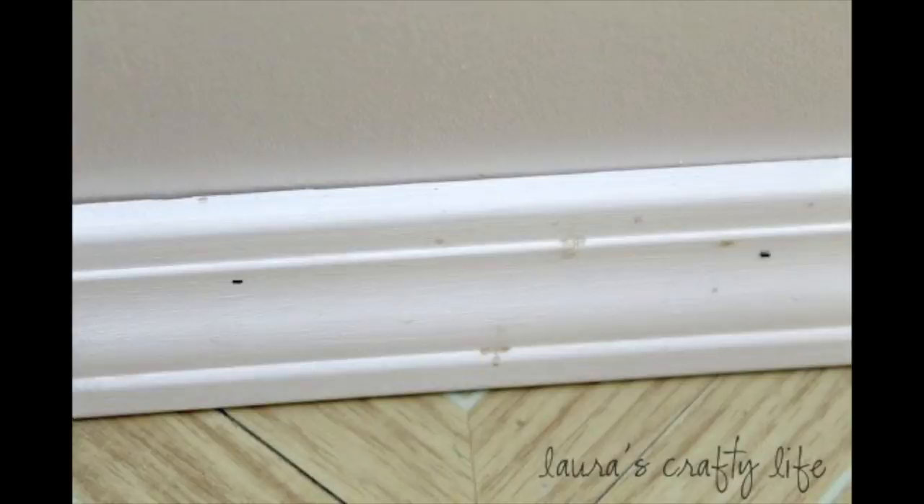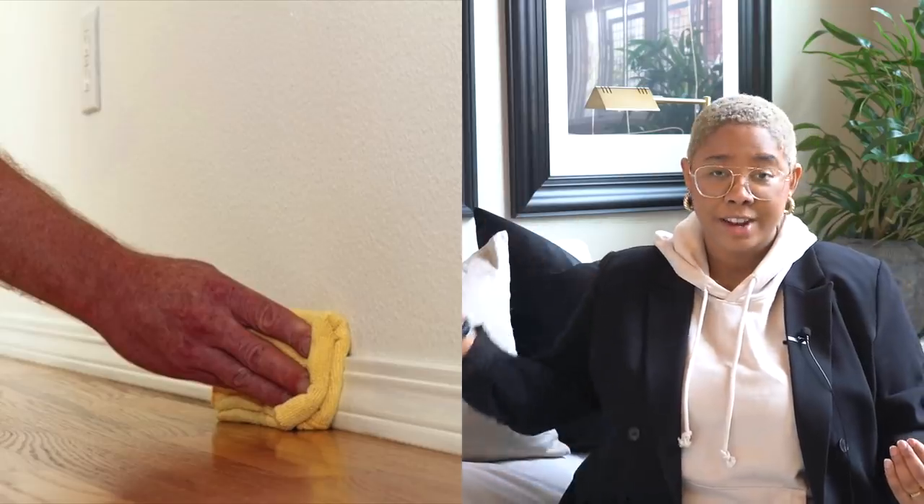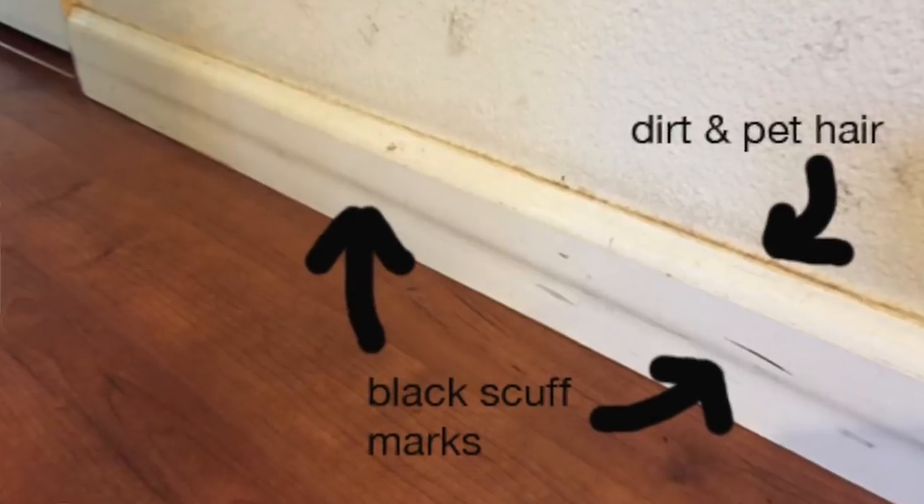Something I see people fail to do all the time is clean their baseboards — you have scuff marks, dust, the whole nine yards, like an accent wall on the baseboard. I know it's cumbersome because you have to bend down, but it looks so much better when the baseboard is nice and clean. The scuff marks make it seem really dirty and uncared for. A lot of the time people paint their trim a different color from their walls to establish contrast that makes the room feel bigger, so dirty baseboards actually make the floor look dark and the whole room feel smaller.